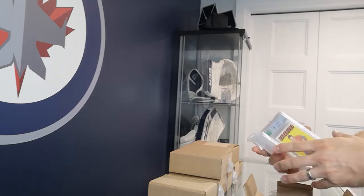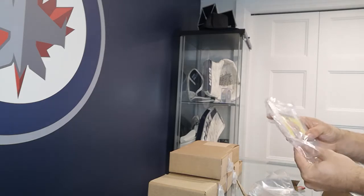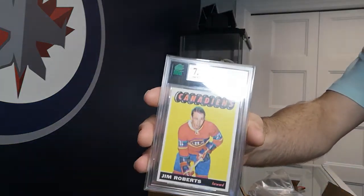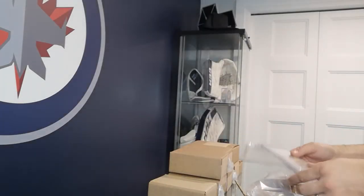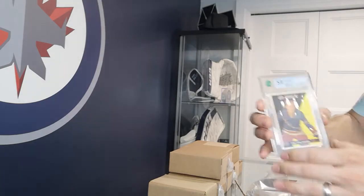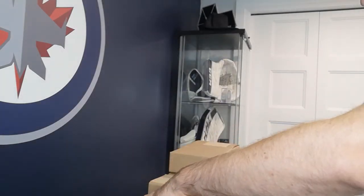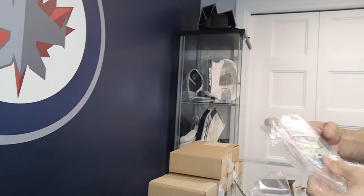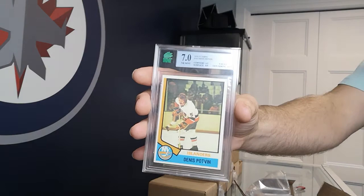We've got a couple of vintage ones in here. Jim Roberts — Eddie Shack got a good centering but unfortunately the corners knocked it down. Dennis Plotan — got a 7 on that one.